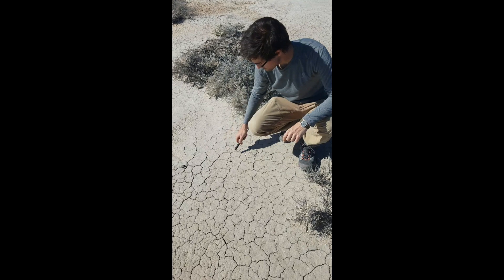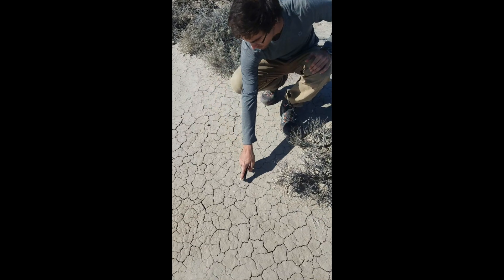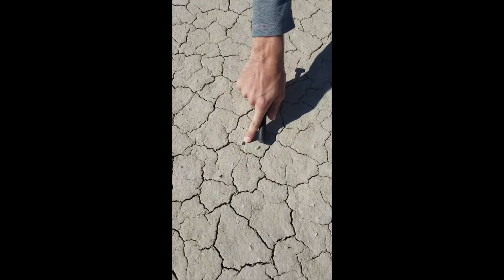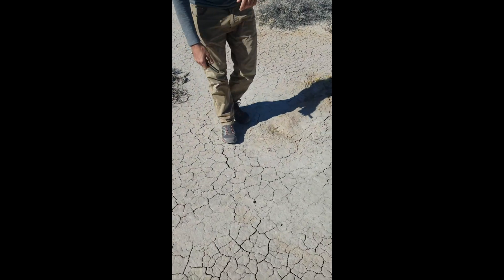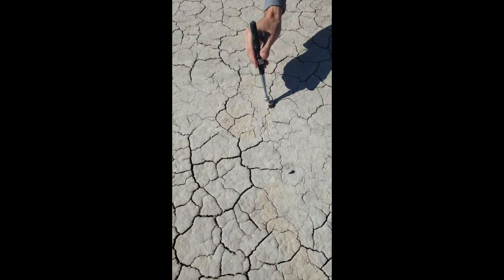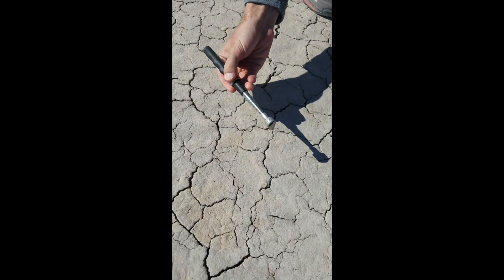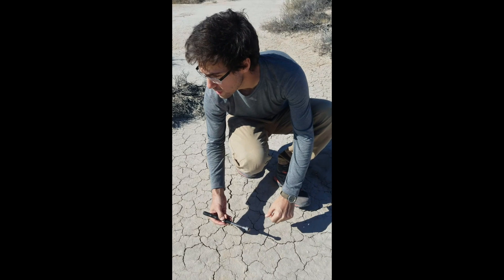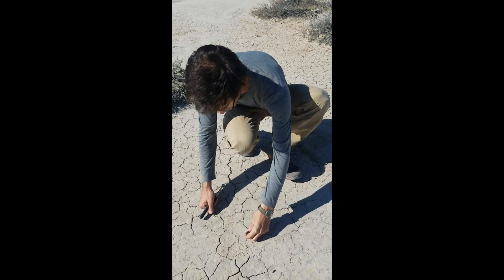We just found this meteorite here, and after looking around a little bit, there's another really small piece here — it's the right color. And then just maybe five or six feet away, another piece. I think that's it, but we're going to do a little more looking around before we go. Pieces of space — pretty cool.